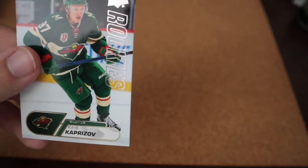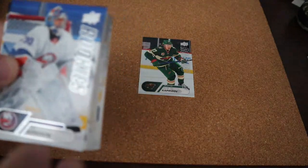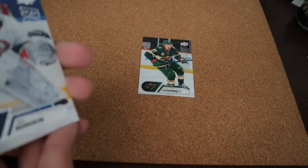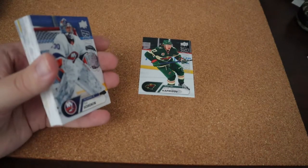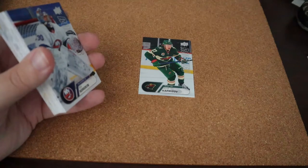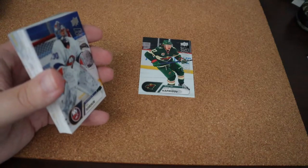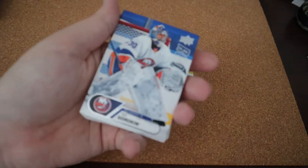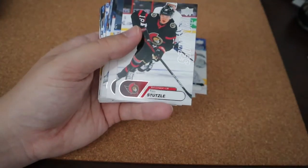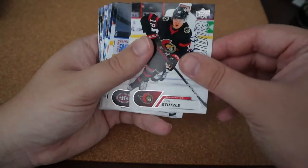Kirill Kaprizov — I also butcher names, you guys know this. I think it's starting from the back working its way to the front. Card number one is the first overall draft pick, card number two is the second overall. I'm not sure if that's how it works or if it's just the best Star Rookies they have. Ilya Sorokin. Tim Stützle — that's who I would absolutely have loved to get a Young Guns or autograph for in this set.